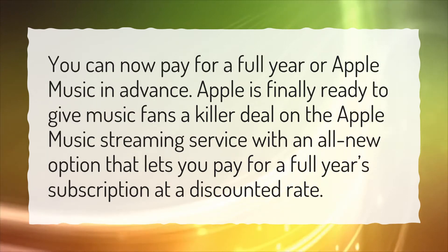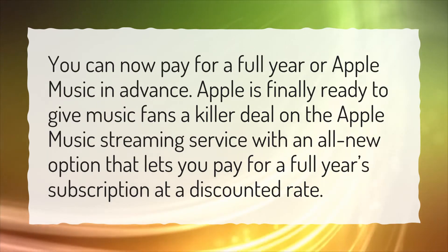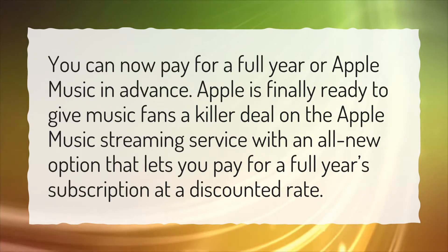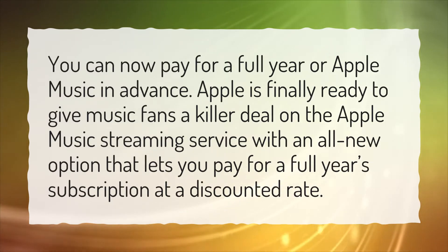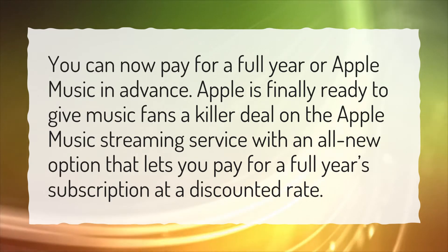You can now pay for a full year of Apple Music in advance. Apple is finally ready to give music fans a killer deal on the Apple Music streaming service, with an all-new option that lets you pay for a full year subscription at a discounted rate.